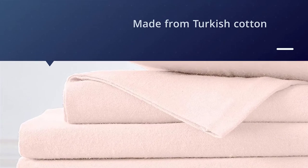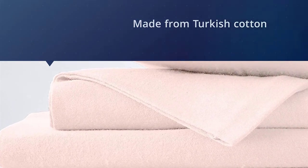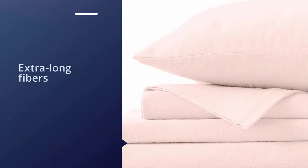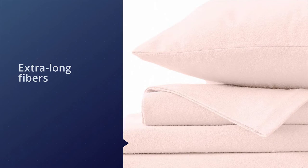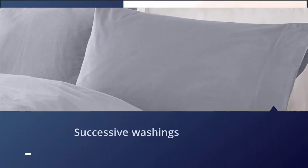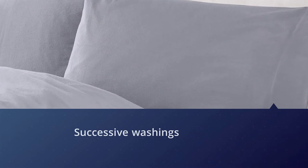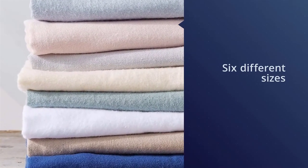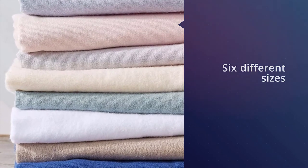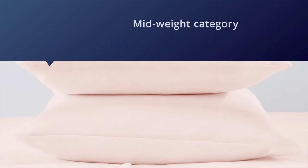Made from Turkish cotton, which is renowned for its extra-long fibers, these sheets become fluffier and softer with successive washings. The sheet set also features deep pockets for mattresses up to 17 inches deep for a secure and snug fit on a variety of mattress sizes. These sheets are available in seven solid colors and six different sizes — they're so affordable you might be tempted to buy multiple sets.